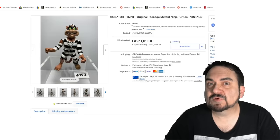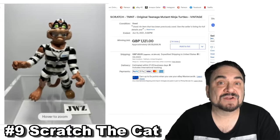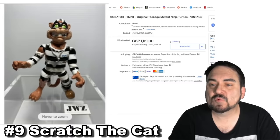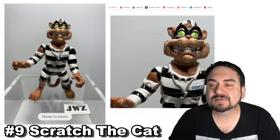Here's an interesting one that was very limited in production — this is from the original Ninja Turtles series. This is Scratch the Cat. I've only seen a couple of these; they do not show up very often and they go for a lot of money. This one went for $1,500 US dollars and was sold from England.